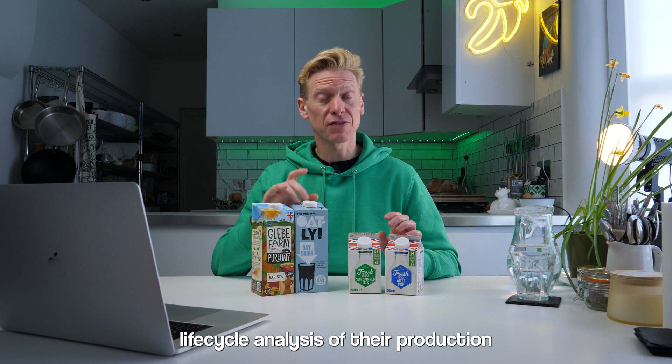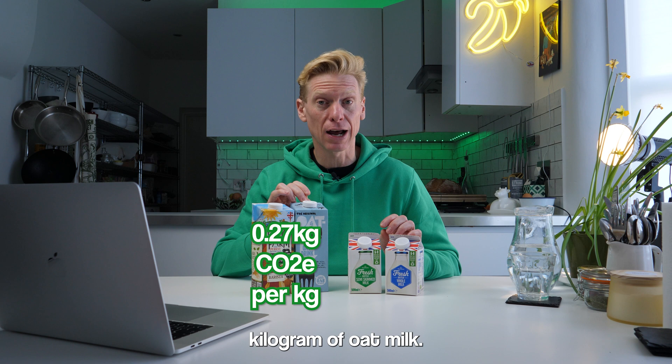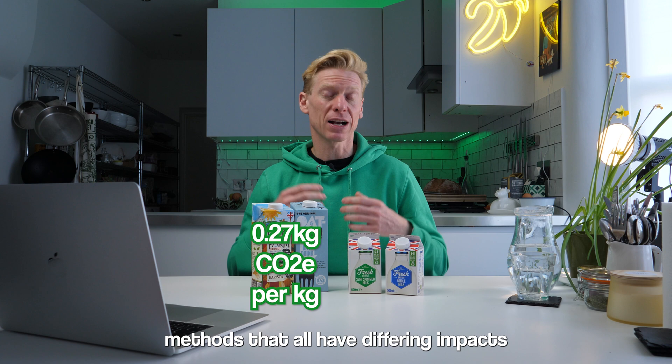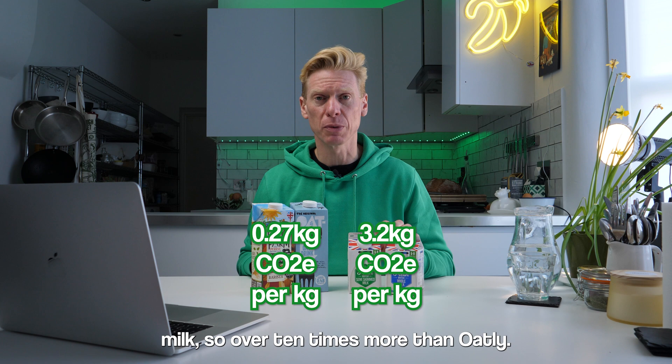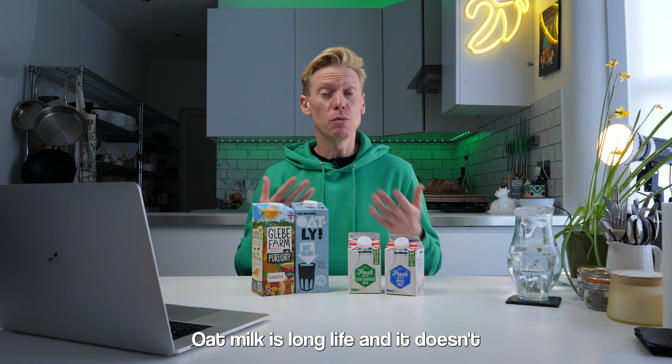Round two is sustainability. Oatly have carried out a full life cycle analysis of their production, and they came out at 0.27 kilograms of CO2 equivalent per kilogram of oat milk. When it comes to dairy cows, there's a huge variety of production methods with differing environmental impacts. Referring to Paul and Nemechek's 2018 meta-analysis, still a benchmark for food sustainability, they place the average at 3.2 kilograms of CO2 equivalent per kilogram of cow milk — over 10 times more than Oatly. Oat milk definitely wins on environmental credentials.